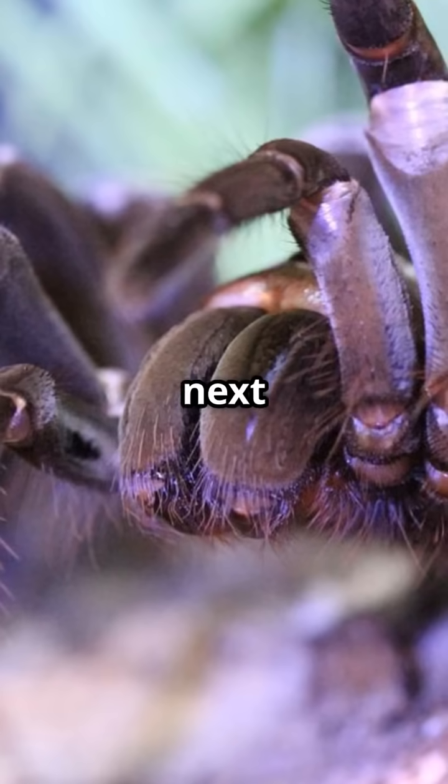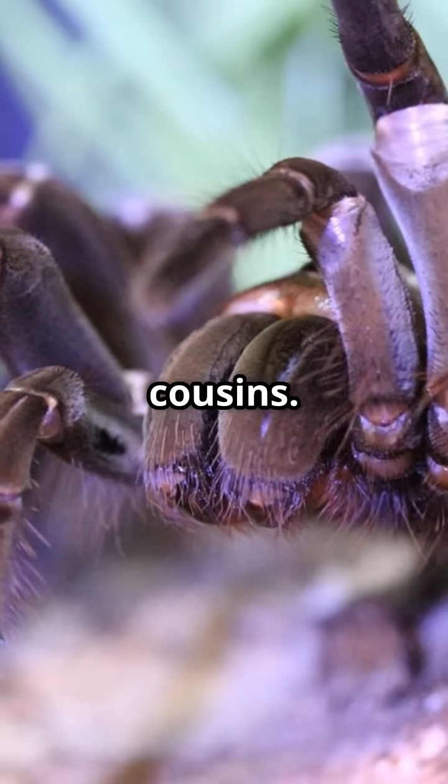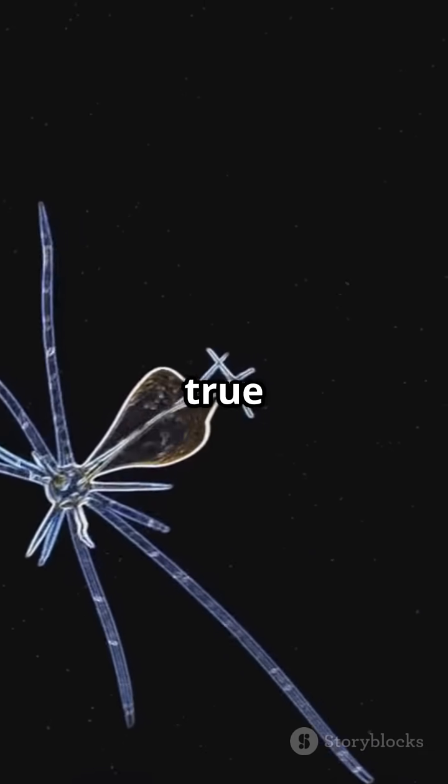So, the next time you think of spiders, give a nod to their sea-dwelling cousins. Sea spiders are nature's true marvels. See you next time.